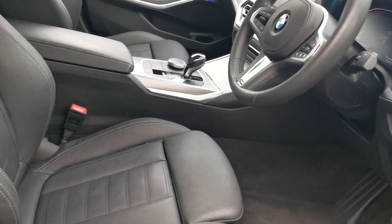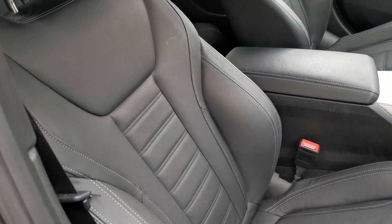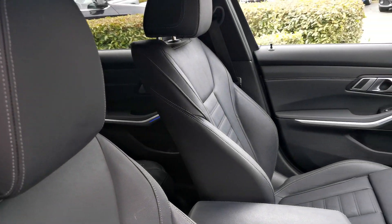Being the M Sport, we've got the fabulous M Sport seats with lovely side bolster support, airbags integrated within them, a real nice comfortable position, and showing off all the detail with the stitching throughout the seats.